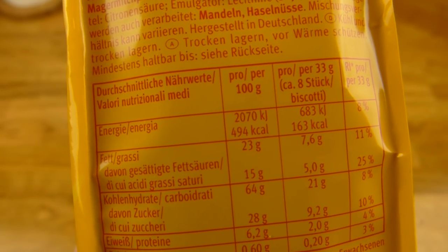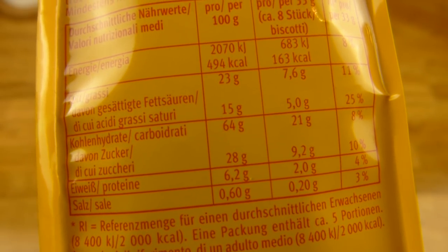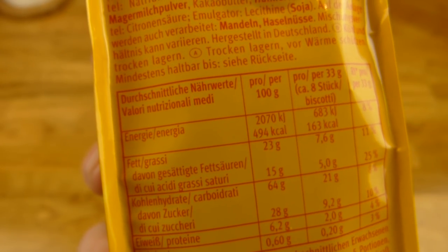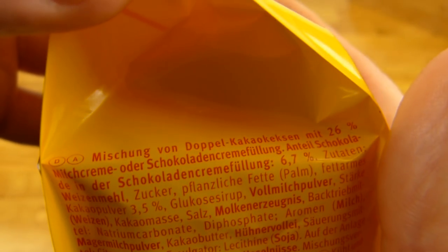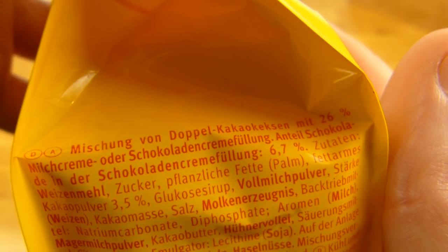Calories: 100 grams is 500 calories. Quite high, and quite a lot of salt — I hope it isn't salty. Sugar 28%, fat 23%. Is that English on it? Yeah, definitely English, but there is German here too. 26% milk cream or chocolate cream filling.